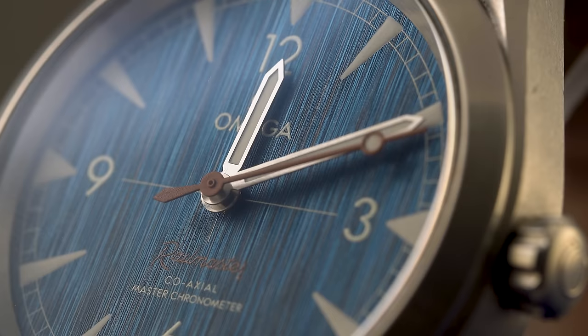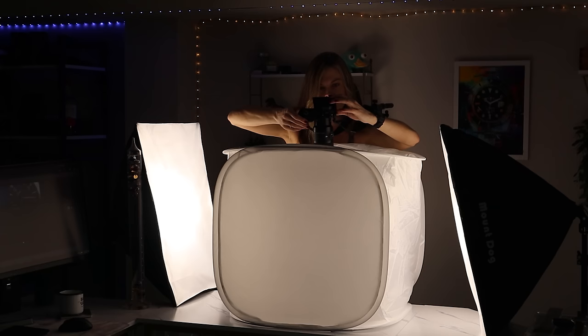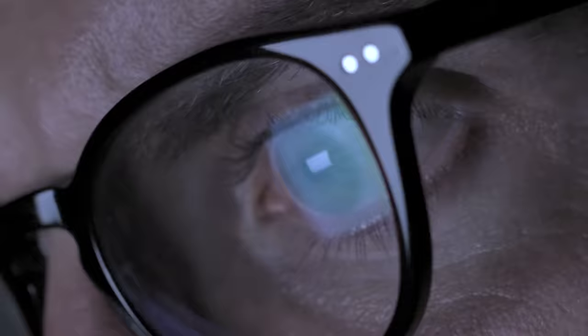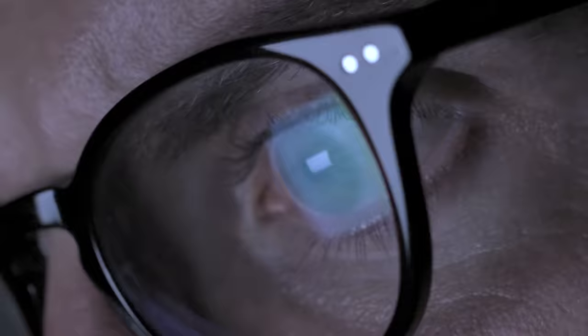So there you have it — an overview of my Omega Seamaster Railmaster Blue Denim. It's a great watch and it has a beautiful dial, but I wouldn't necessarily wear it with a suit and tie or a cocktail dress. For some of you, it may just be the perfect combination of form and function. Thank you so much for watching — I had a ton of fun making this. If you're new here and enjoying the content, hit that subscribe button so you know exactly when I post my next video.